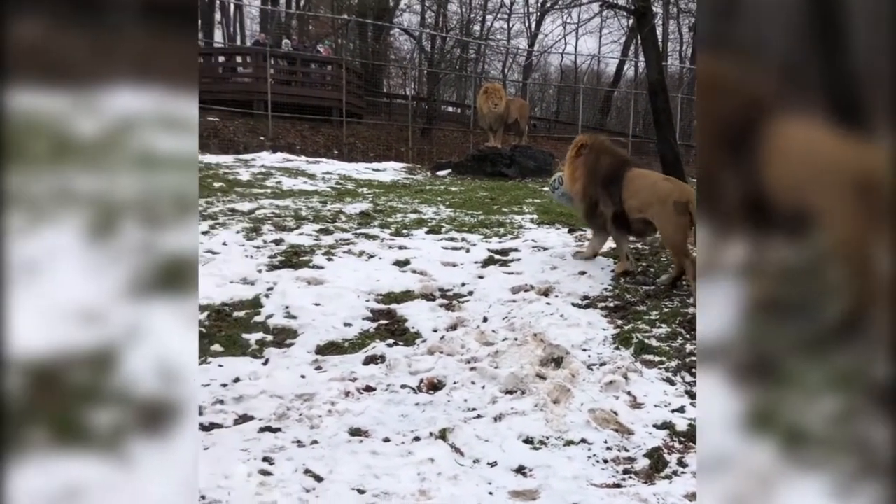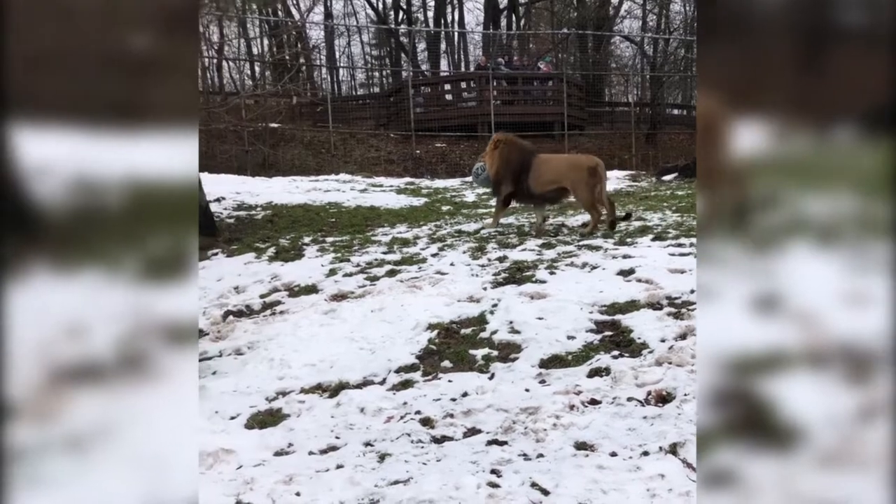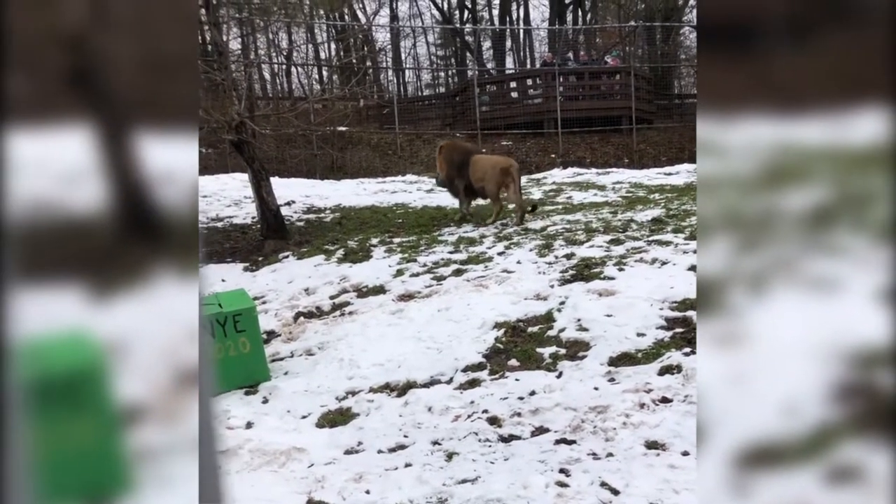Hi everyone! Keeper Melanie here. Today we're going to learn about enrichment, from what it is to how you can make enrichment for your own pets at home.